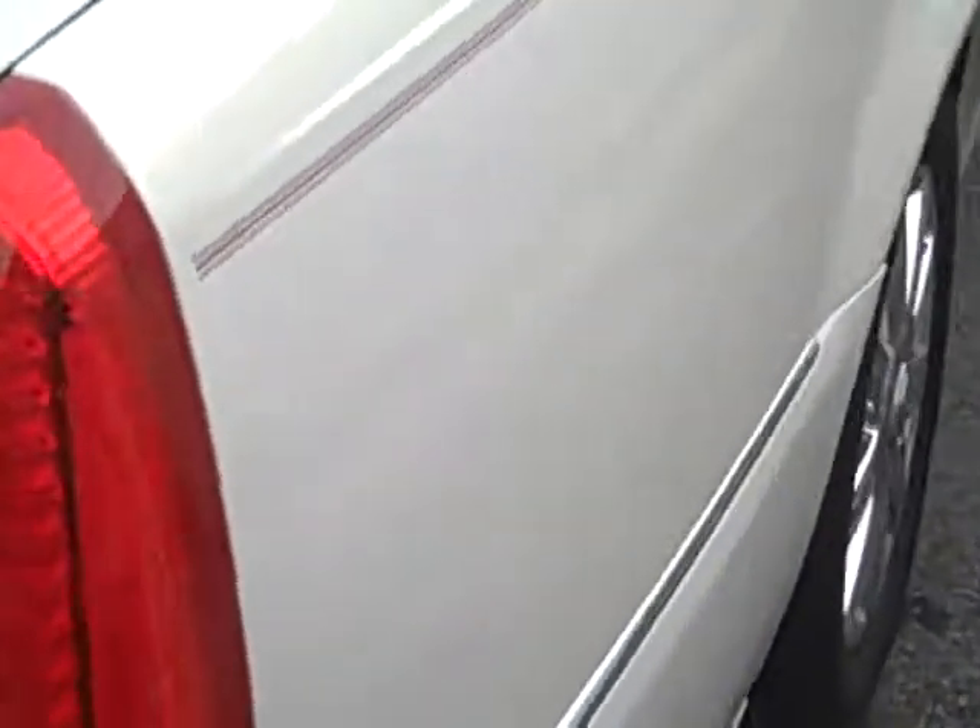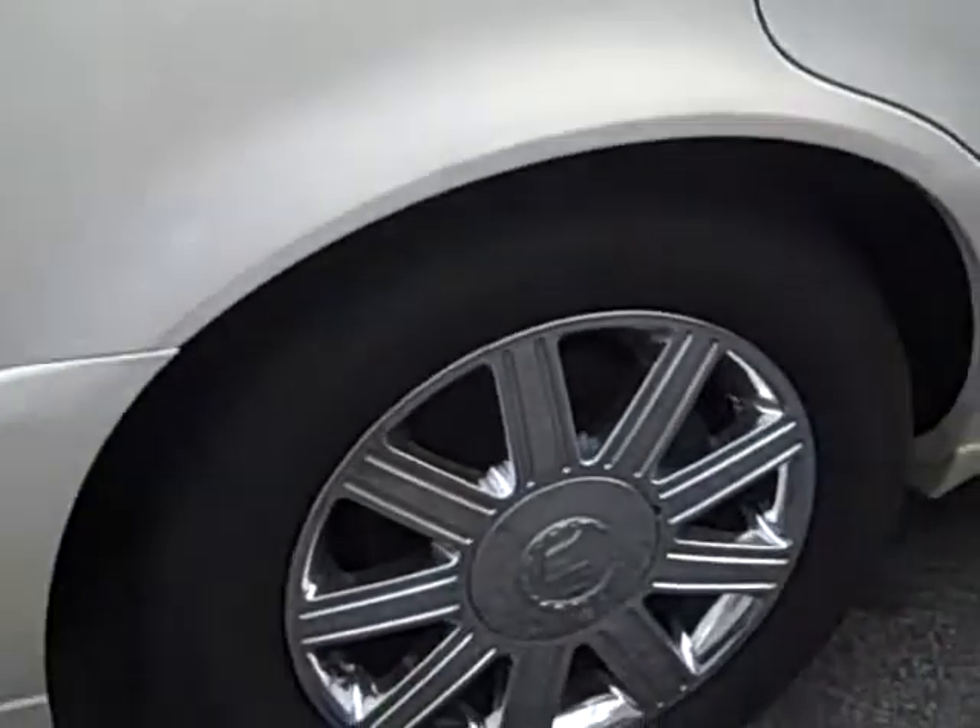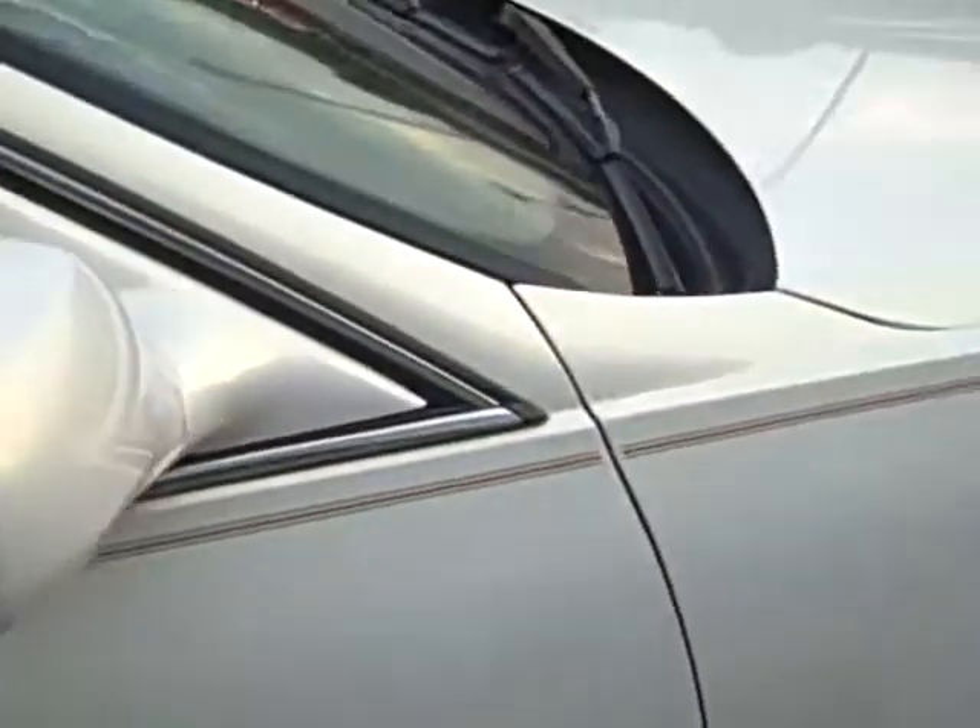This Cadillac is a one owner — trying to give you a good look at the car overall. Check out our free Carfaxes online at www.brianhoskinsford.com. All of our vehicles are listed, shown all the equipment.